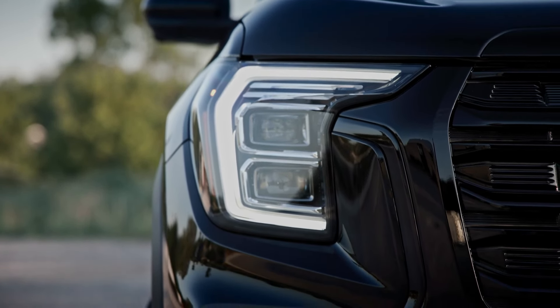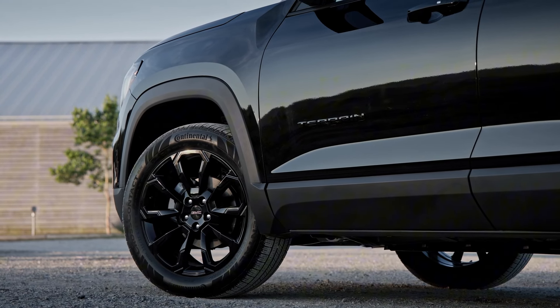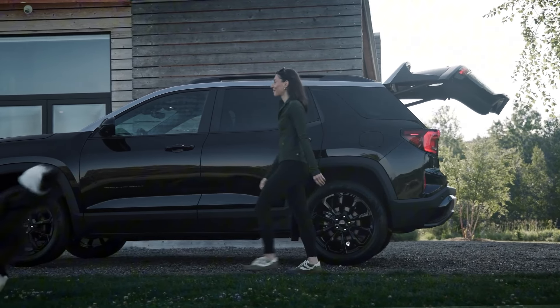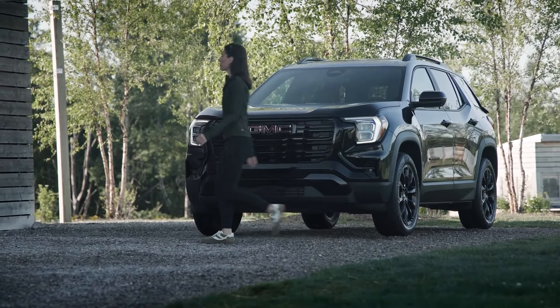The rear of the vehicle hasn't been left out either. Redesigned taillights and a more sculpted rear bumper give the Terrain a cohesive, modern look that's both sophisticated and rugged. This is a compact SUV that means business, whether you're navigating city streets or exploring off the beaten path.